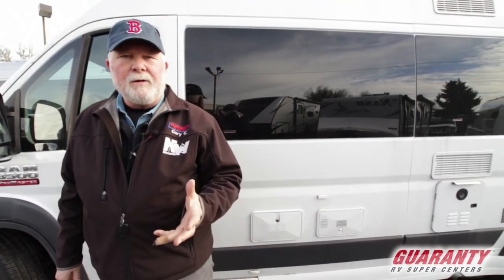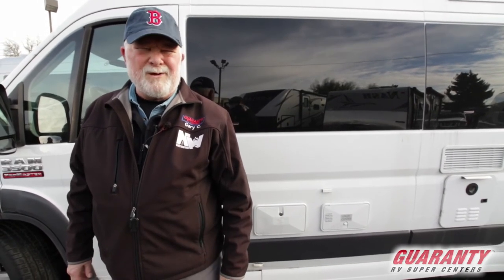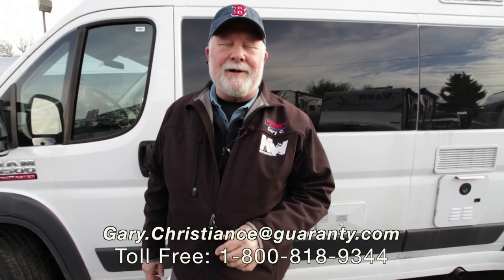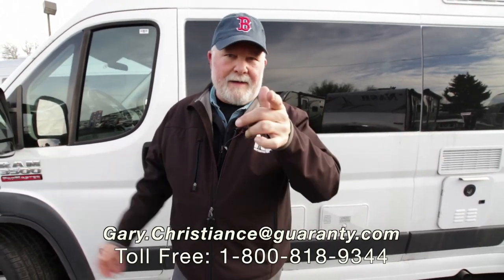Nice short video — I know, you probably got a question. Ask for the van guy, call me direct: 541-554-9581. Thanks for your interest, my email is on the screen. You can get me either way — appreciate it, have a great day.